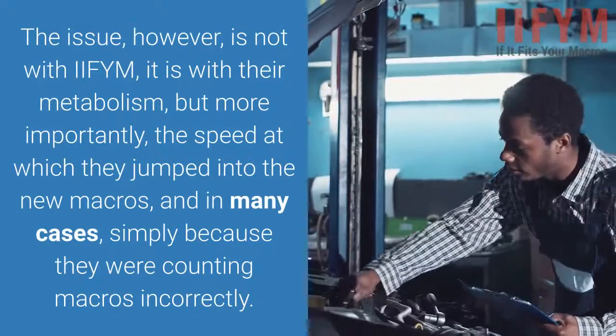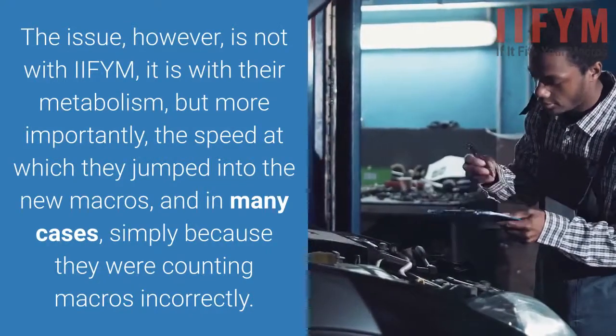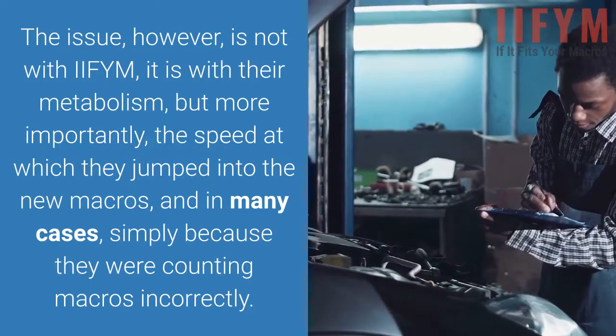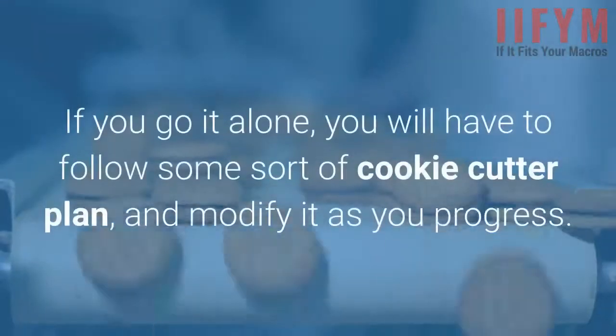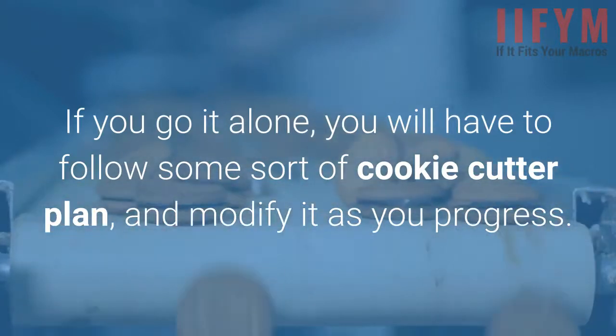Then they claim that IIFYM does not work. The issue, however, is not with IIFYM — it is with their metabolism, but more importantly, the speed at which they jumped into the new macros, and in many cases simply because they were counting macros incorrectly. If you go it alone, you will have to follow some sort of cookie-cutter plan and modify it as you progress.